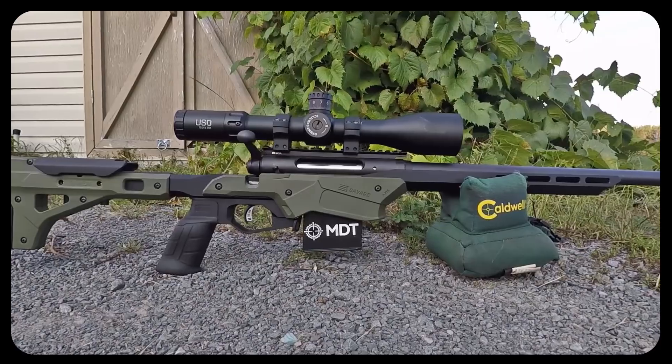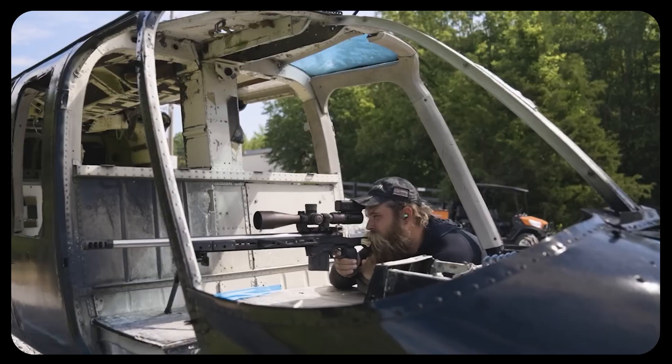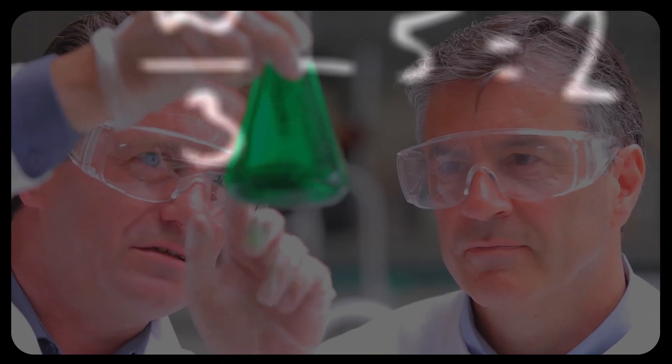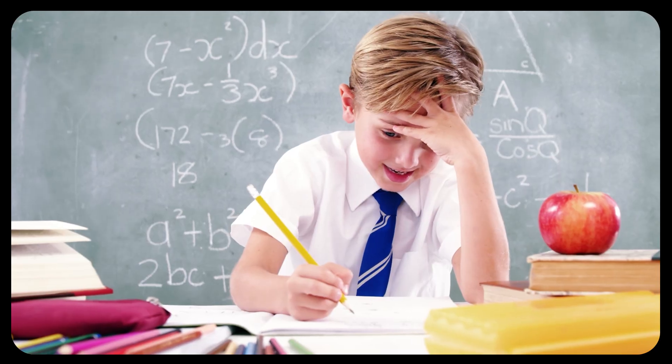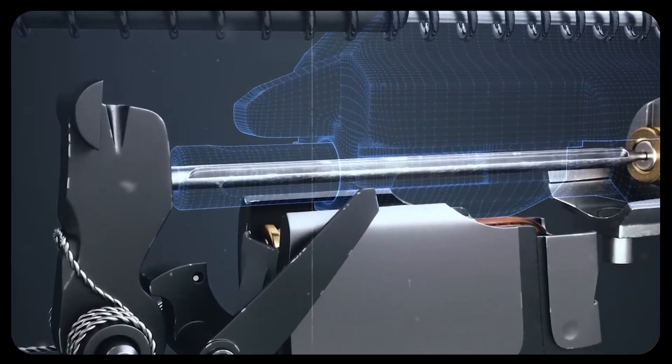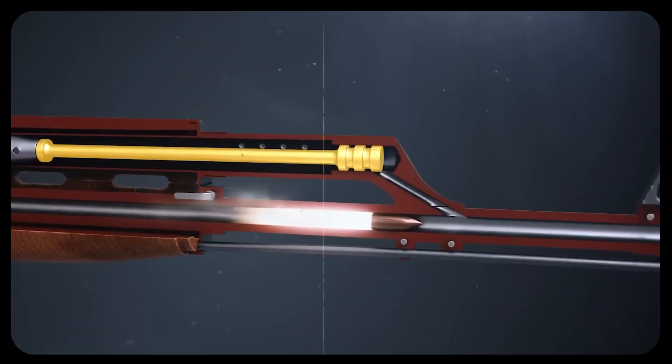Let's be honest — rifle technology itself isn't new. These platforms have been around for well over a century, and the underlying physics remain unchanged. There won't be any math in this video. The moment the firing pin strikes the primer, the physics of internal ballistics kick in.